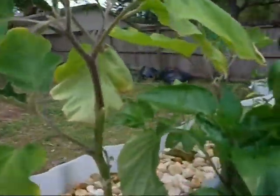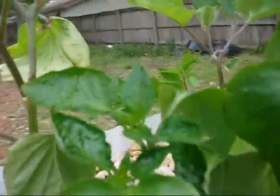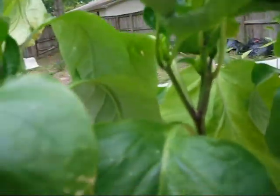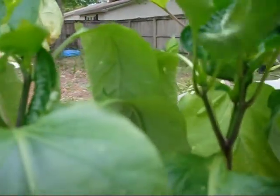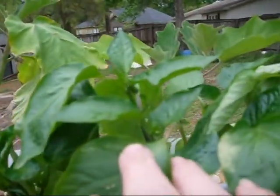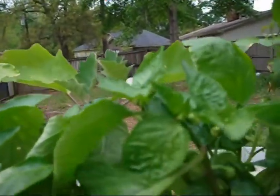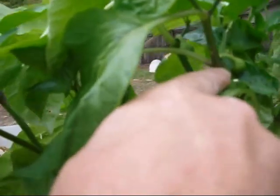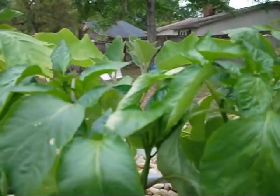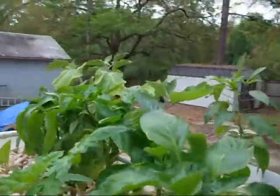The bell pepper plants have little buds all over — every plant has at least buds. These leaves are kind of twisted around from some pretty good rain and storms that came through. You can see all the little buds on these, and there's one bell pepper coming in right there. The hot pepper hasn't developed any buds or blooms yet.